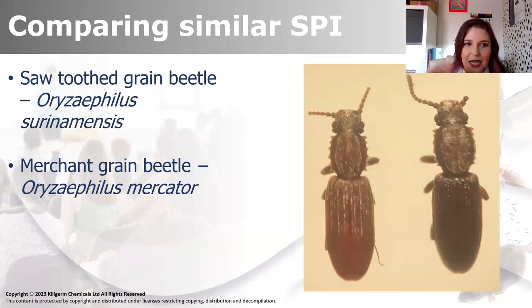The same treatment applies for both, but they may be in slightly different products - they may be together or not. We've got some really, really good, highly magnified pictures here, because they are absolutely tiny. If you're looking at them without a lens on site, you're probably going to struggle - you'll know it's a small beetle in a product and that's about it. That's where we can help. We do have our entomologist who can do an ID for you. The sawtooth is on the left and the mercator is on the right.